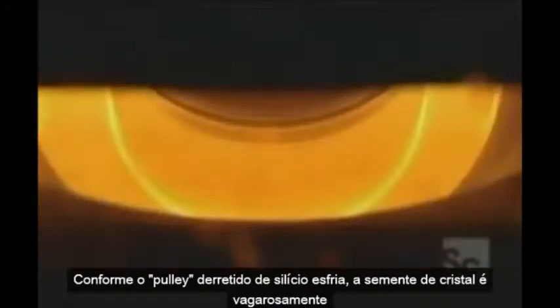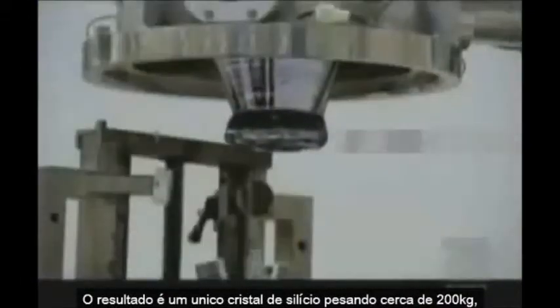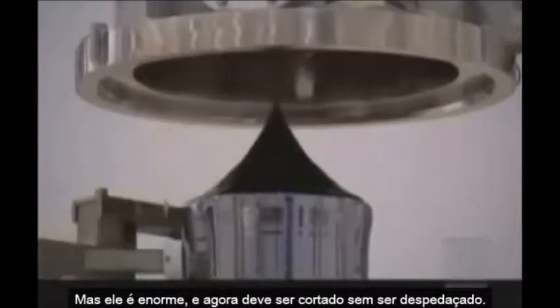As the molten polysilicon is allowed to cool, the seed crystal is slowly withdrawn at around 1½ millimeters a minute. The result is a single silicon crystal weighing around 440 pounds and with a diameter of around 200 millimeters. The crystal is so strong its entire weight can be supported by a single thread just 3 millimeters across. But it is brittle, and it must now be cut down to size without shattering.